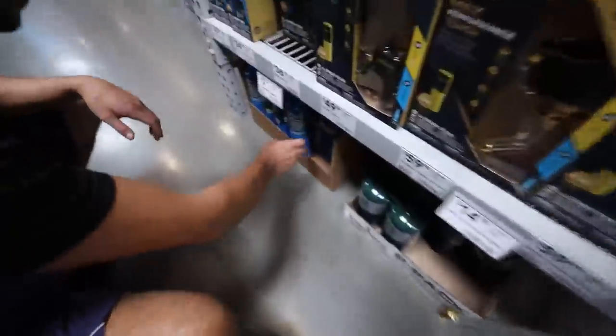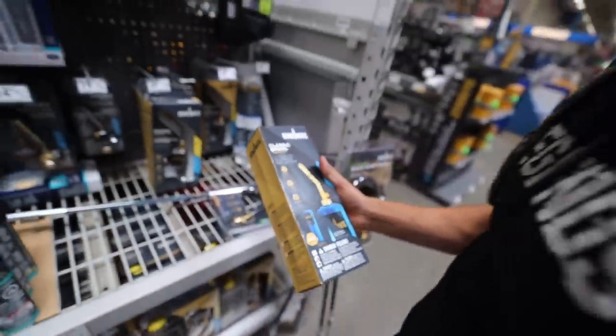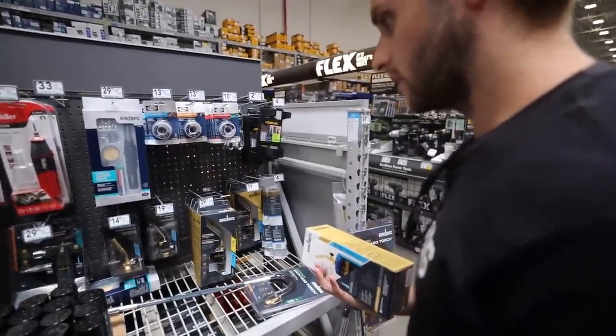Quick pit stop — propane. Is this literally everything we need? We're going to blow her up. Forest fires, California, here we come.